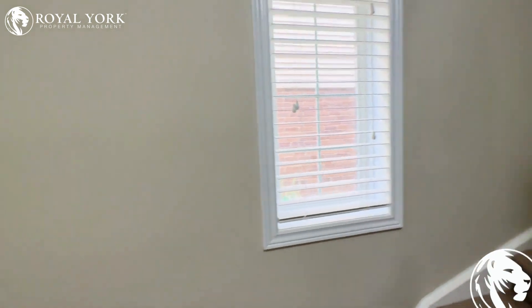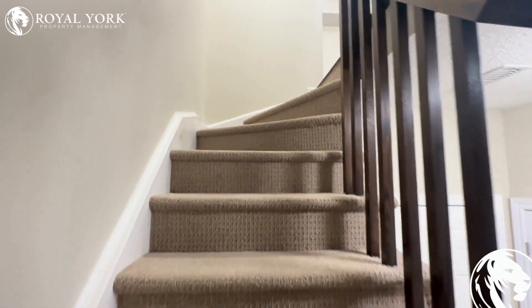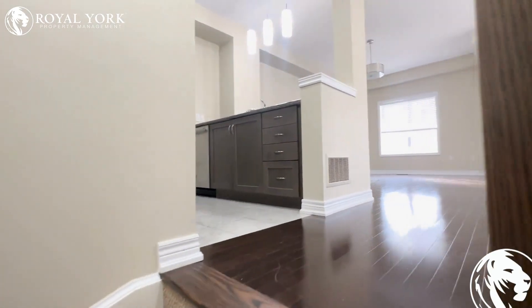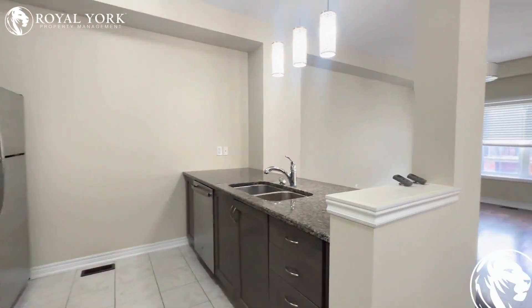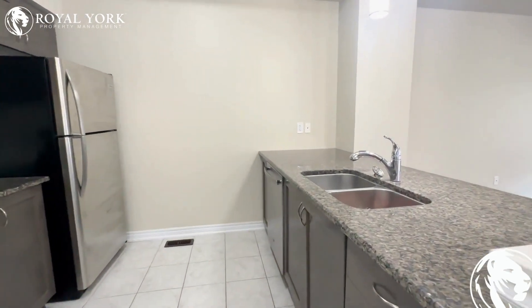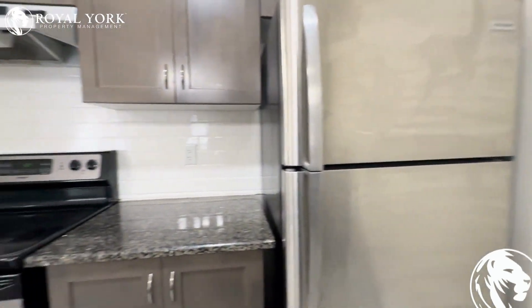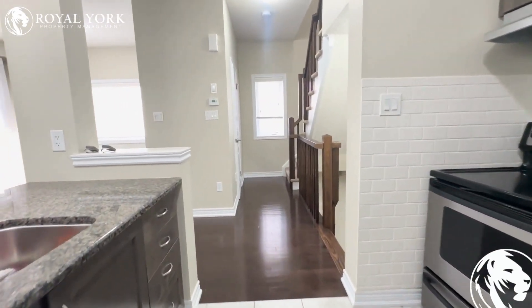Moving upstairs, you will find the living room, a balcony, and the kitchen. On the second level, on the left-hand side, you will be greeted with a beautiful open-concept kitchen — featuring a dishwasher, stainless steel appliances, upgraded backsplash, and lots of cupboard space.